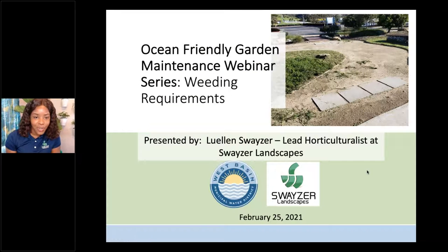Hi everyone and welcome back to our ocean friendly garden maintenance webinar series. Today we'll be talking about weeding requirements. I'm your presenter Llewellyn, the lead horticulturalist at Swazer Landscapes. We are currently maintaining some of the ocean friendly gardens. The thing about weeding in ocean friendly gardens is it's not too complicated — weed science can be a whole big thing, but it's mostly about chemicals and herbicides, and obviously that's not applicable here.